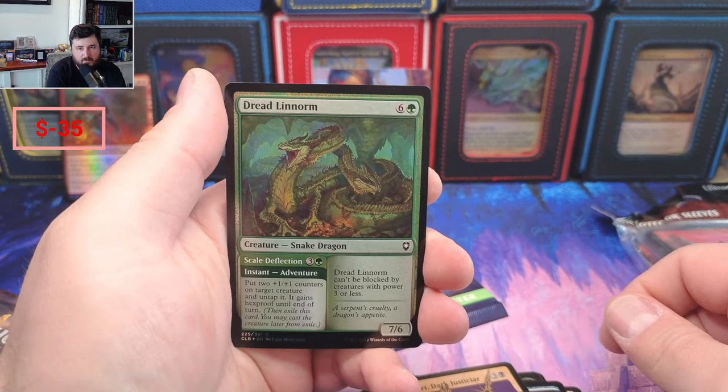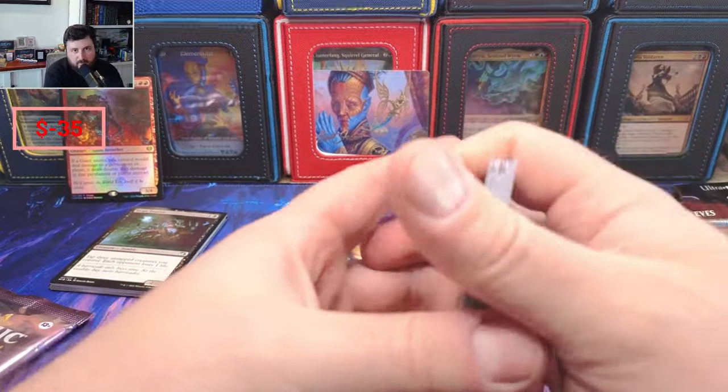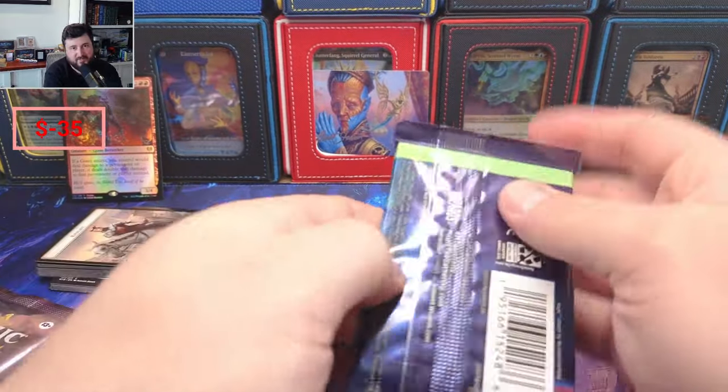Dread Linnorm — oh, and a knight. No, that wasn't good. I don't even think I need to do values on those two packs. Unfortunately, like I said, this isn't about returning value — this is just about a little bit of fun.